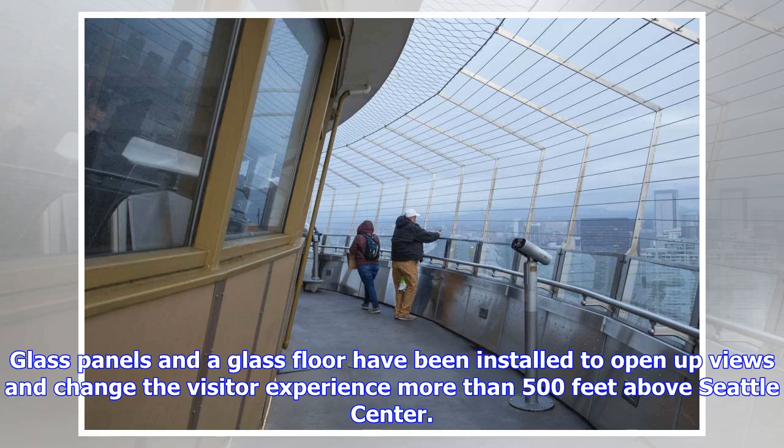Glass panels and a glass floor have been installed to open up views and change the visitor experience more than 500 feet above Seattle Center.